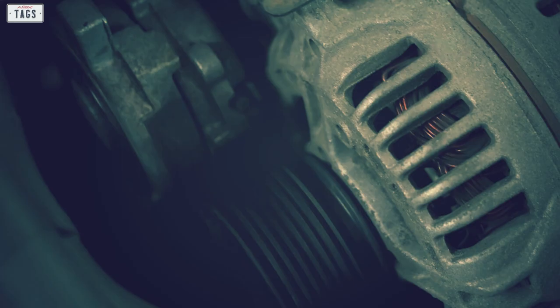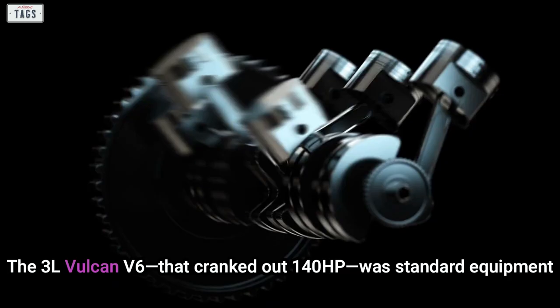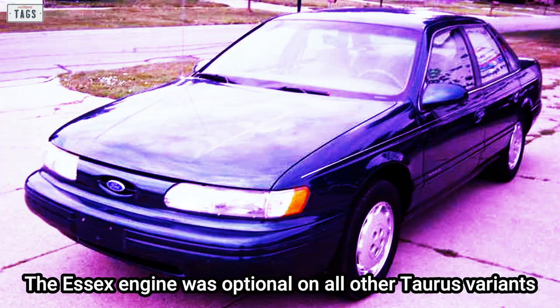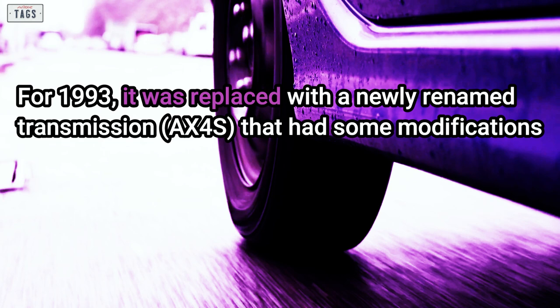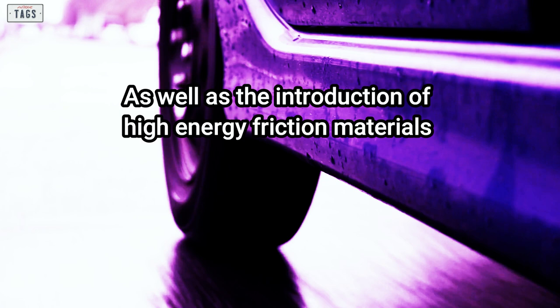With the 2.5-liter inline-4 and ATX automatic transmission both dropped, all second generation models came with only V6 engines. The 3.0-liter Vulcan V6 cranking out 140 horsepower was standard equipment, while the LX wagon came standard with the 3.8-liter Essex V6, which was optional on all other Taurus variants. The engines were mated to a 4-speed automatic transmission. For 1993, this was replaced with a newly renamed transmission featuring improvements in lubrication of the gear set, capacity upgrades, and the introduction of high-energy friction materials, which was used for the rest of the generation's production run in most models.